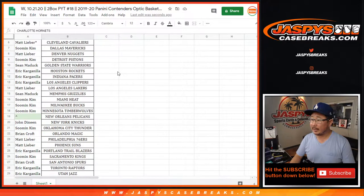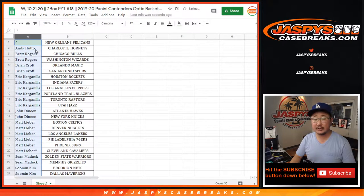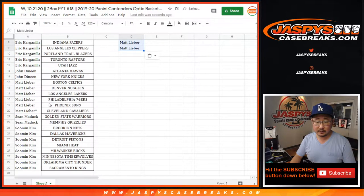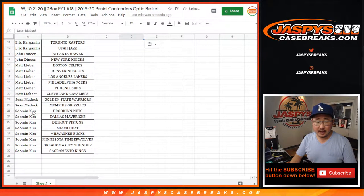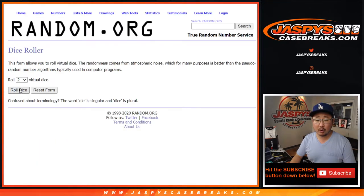Big thanks to all of these folks here for getting to the action. Now let's sort by column A by your first names, and if you bought at least two teams you'll get an entry. Andy only got one. Brett, you got two — that's an entry. Brian, you got two — that's an entry. Eric, you got six — that's three entries. John with two — that's an entry. Matt with six — that's three entries. Sean with two — that's an entry. And Sumin with eight — that is four entries. All right, so 14 spots there. Let's roll it, let's randomize it.